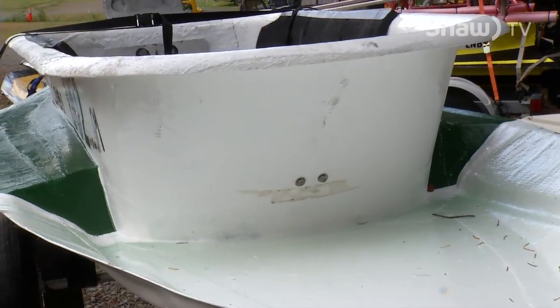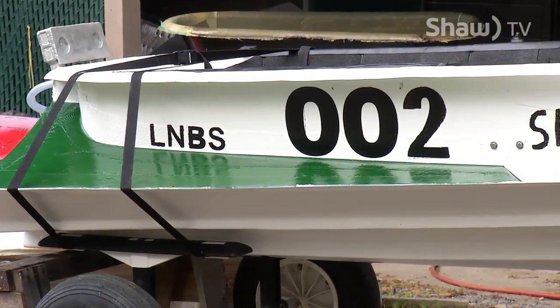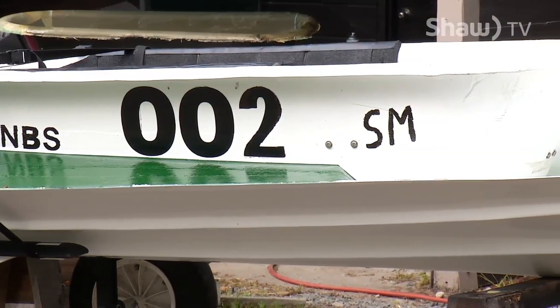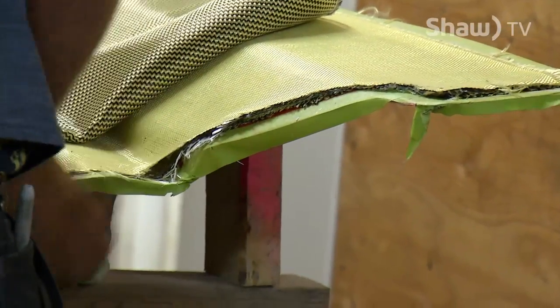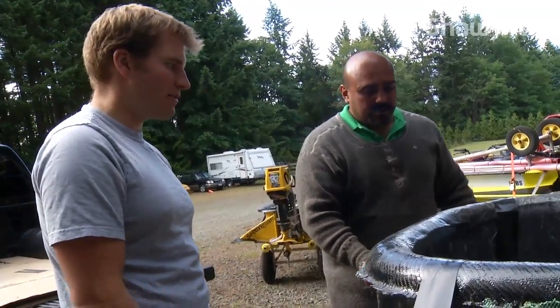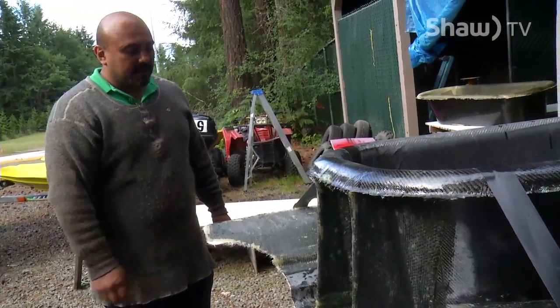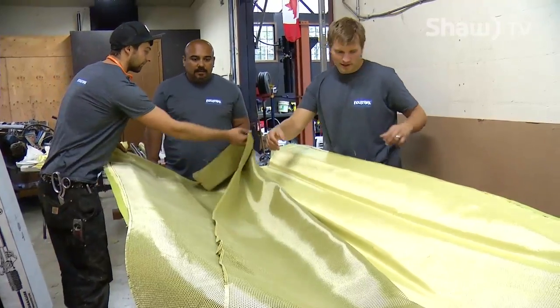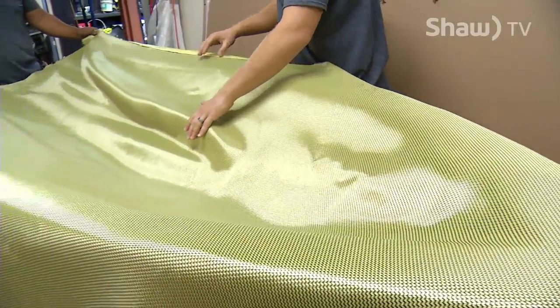Trevor's boat was the first to be finished and they've been tweaking the process with each build. The first used general-purpose resin with regular fiberglass, then Cody's was done with Kevlar and carbon fiber — a higher-end, more expensive material — infused with isothalic resin instead of epoxy, because not everybody is going to spend three thousand dollars on materials just to build a boat.